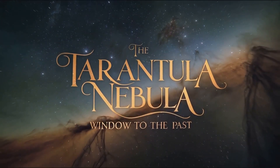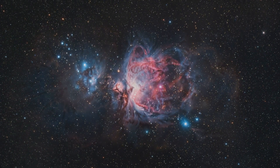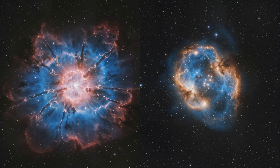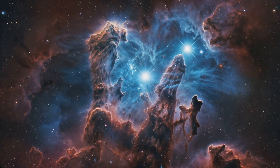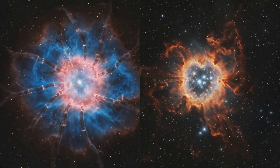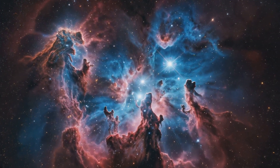Alright guys, let me show you something really cool. The Tarantula Nebula isn't just a pretty face in the cosmic photo album — it's actually teaching us a ton about how the early universe might have looked. You see, the conditions in the Tarantula Nebula are similar to what we think existed when the universe was much younger and more active.